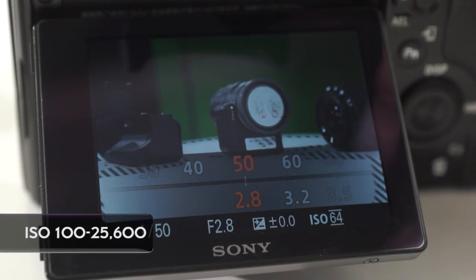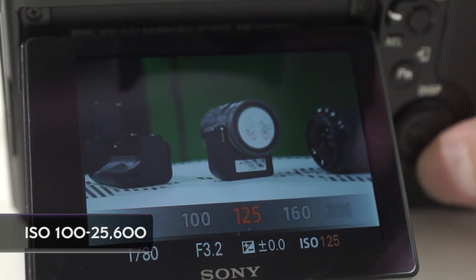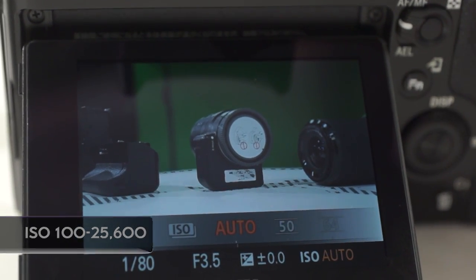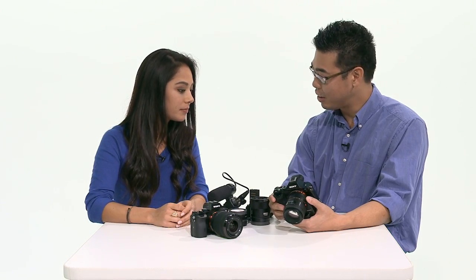Does the A7 line shoot RAW? Yes, it does. As far as light sensitivity, let's talk about the ISO. Natively, we support all the way from ISO 100 to 25,600. And is it expandable? Yes, expandable down to 50 ISO.